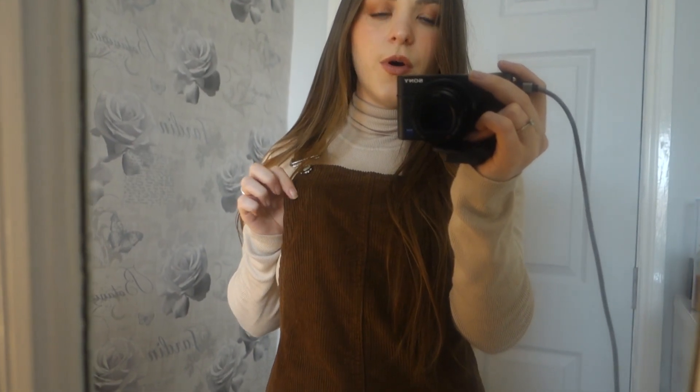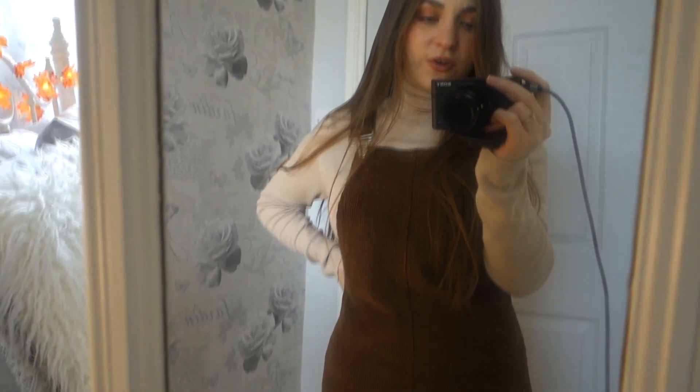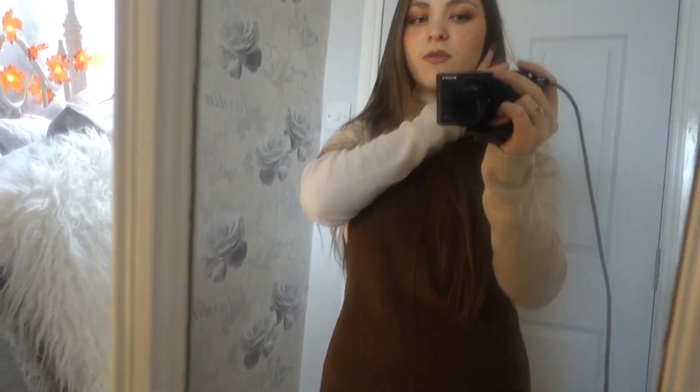For the outfit of the day — I've had to plug my camera in, it just died on me, but I can charge it whilst I'm out. I'm wearing this polo neck which I recently purchased from Primark — I'll leave that haul link in the description. It's a nice beige, neutral colour that'll match loads of things. I've paired it with this brown corduroy pinafore from Primark last year — this is actually the first time I've worn it and I've only just taken the tags off. They may not be doing pinafores this year, but quite a few places online do them.